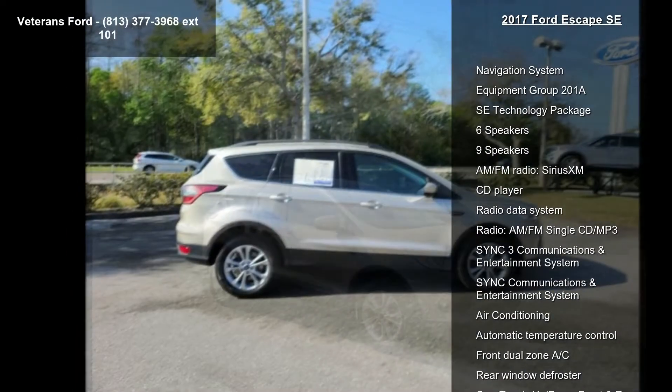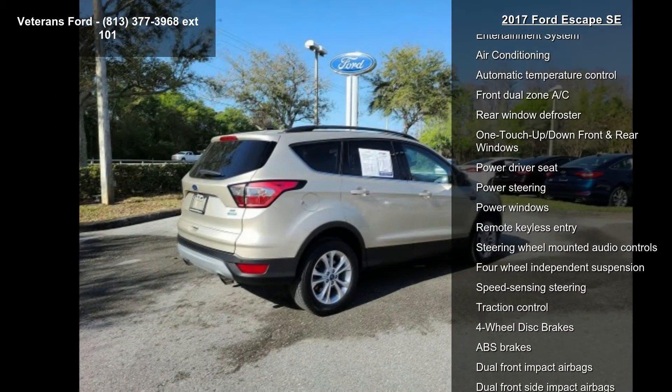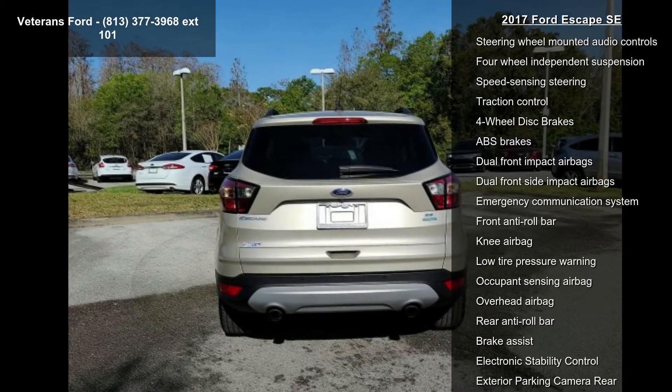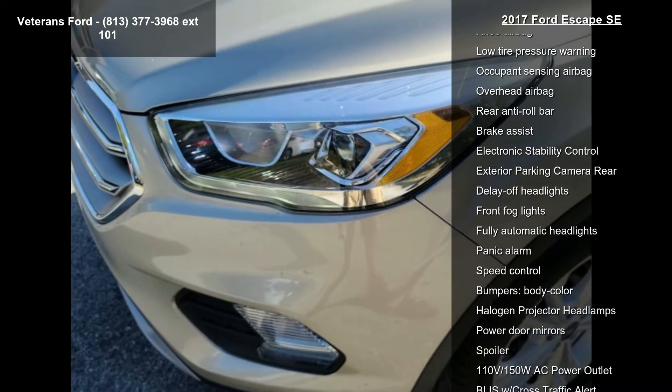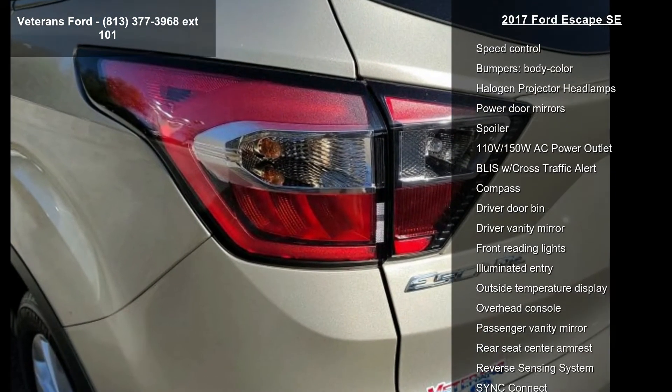Some of the top features included with this vehicle are Navigation System, Equipment Group 201A, SE Technology Package, 6 Speakers, 9 Speakers, AM FM Radio, SiriusXM, CD Player, Radio Data System, and Radio AM FM Single CD MP3.